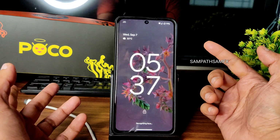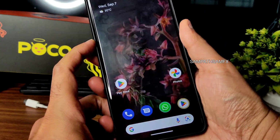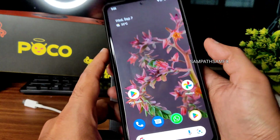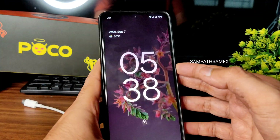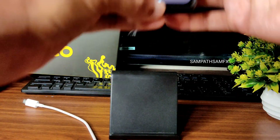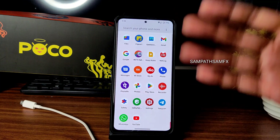Testing face unlock — I need to get a bit closer. It's checking... now it unlocked, but it took a little time. It's not as quick as on some other ROMs. I may try re-enrolling my face to see if that improves it.